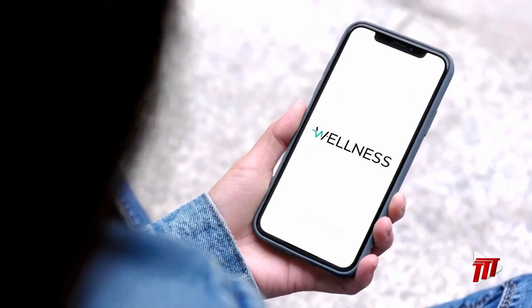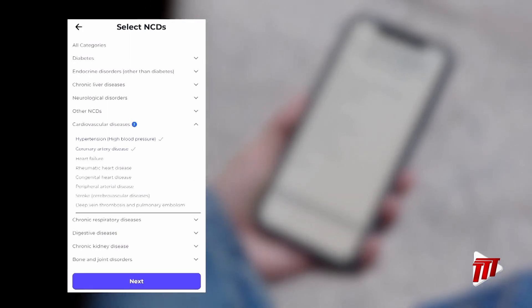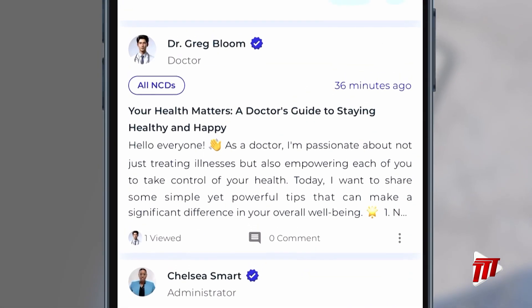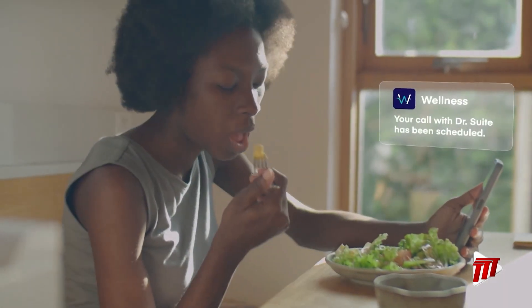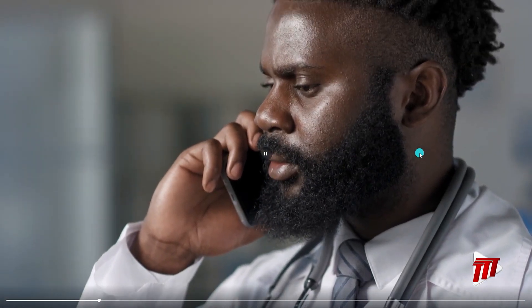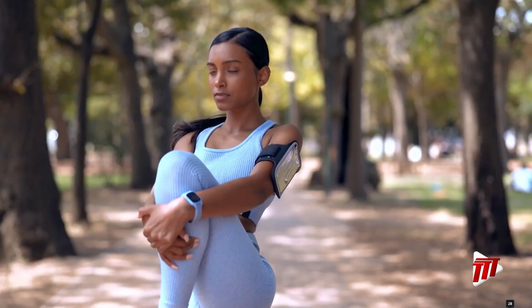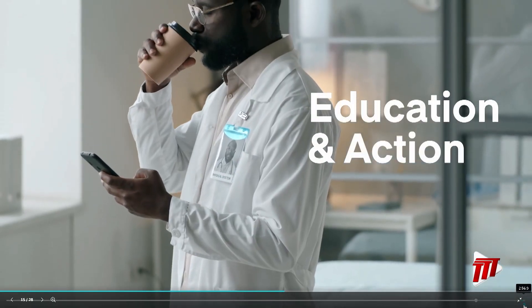Subscribing to the relevant NCDs allows users to navigate a wealth of information, zeroing in on what's crucial for their well-being, while relying on trusted advice from verified professionals. This powerful combination ensures every decision is informed and every update meaningful, empowering families with confidence and clarity in their pursuit of health. Join us on a journey of health and empowerment — from the youngest to the oldest, weaving a tapestry of health consciousness through all stages of life, ensuring every step is a stride away from NCDs, fortified by education and action.